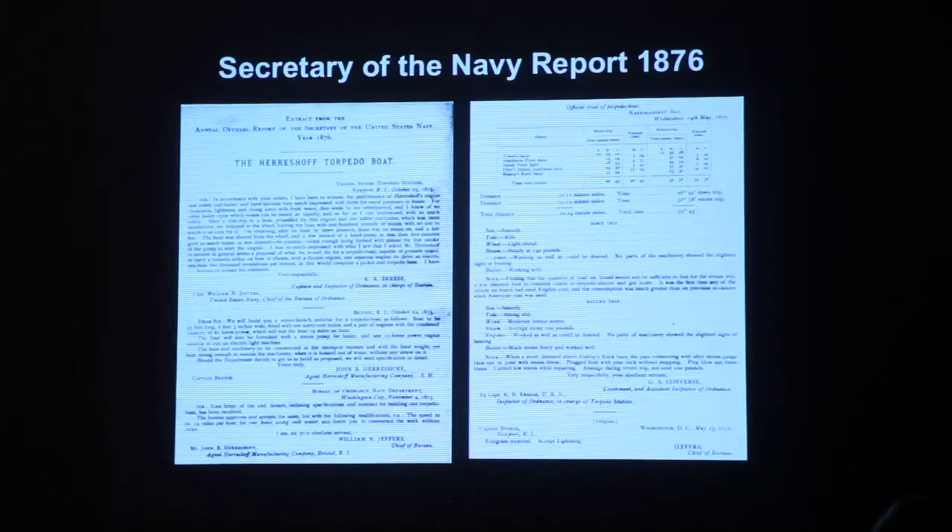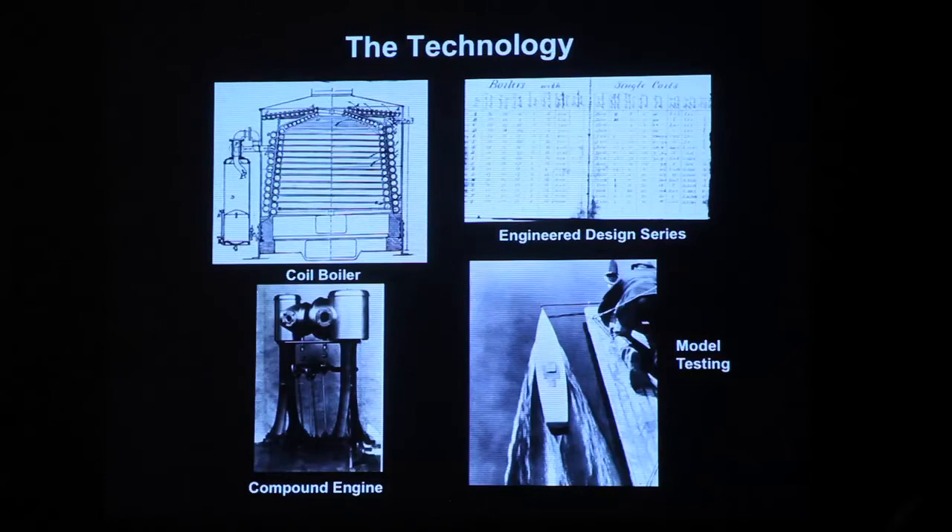This is following their business model — it was their design. The Navy just gave them a requirement for speed, how long they wanted that speed, and what kind of water they wanted in the boiler, and that's it. This is the Harazov technology at that time.